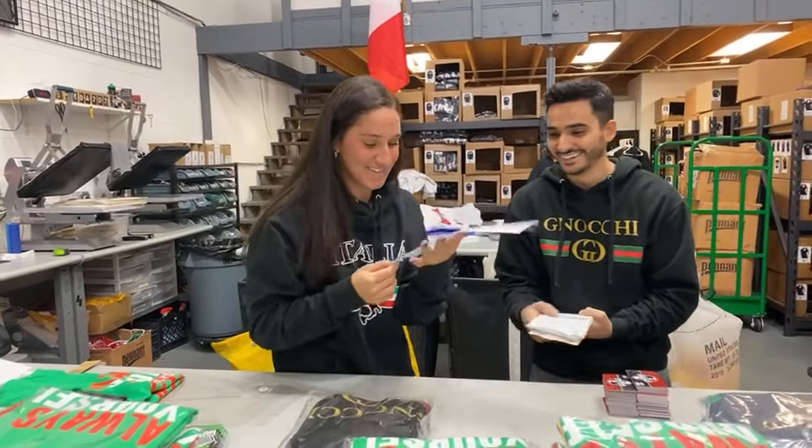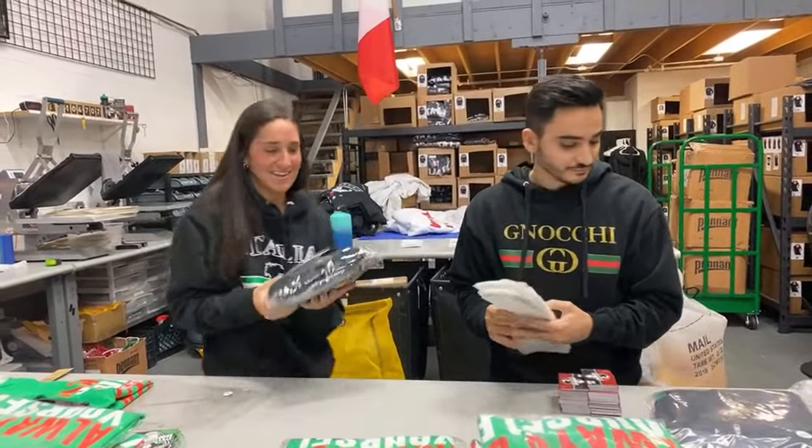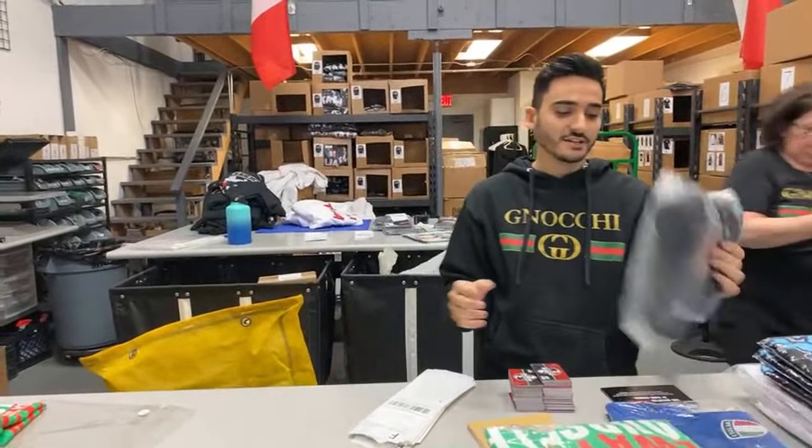Gianna, if you want to do the honors — the lucky winner is Paul Treyola! Congratulations Paul, you got the gnocchi crewneck. Okay, next item: we've got this Italian track jacket, and it's stitched.